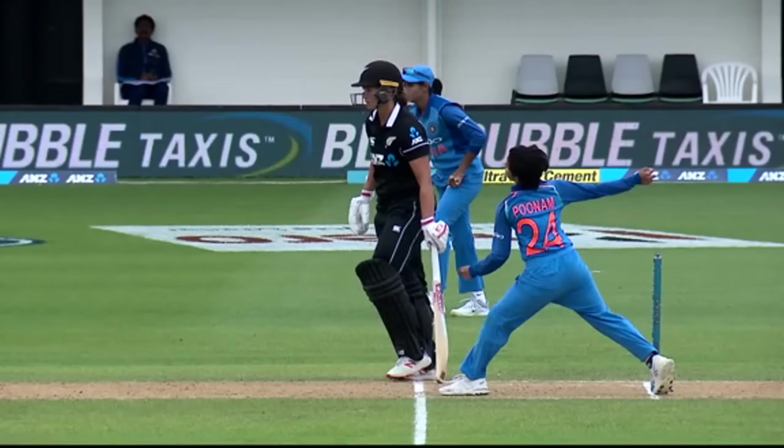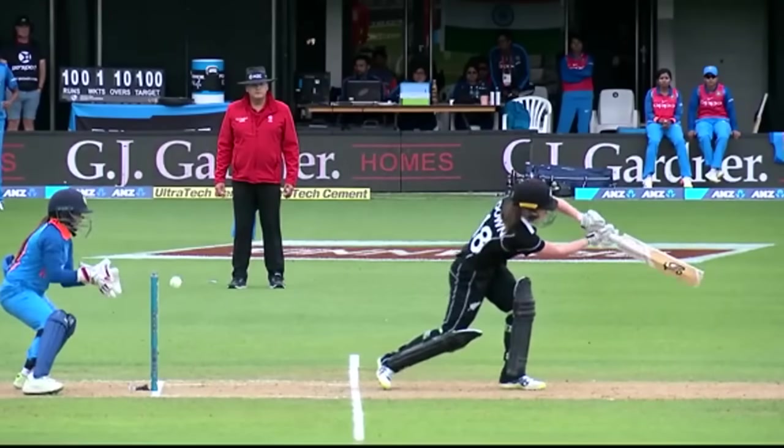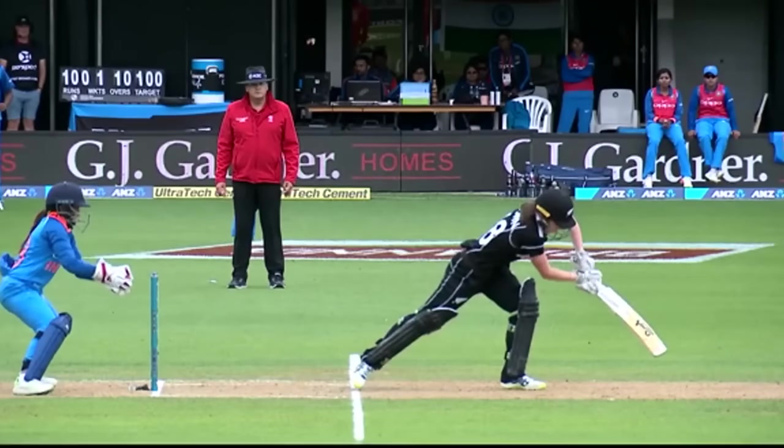Thank you. Can we move to the best side-on view please? Thank you. All right, ball and glove — foot's in the line. That's always valuable.